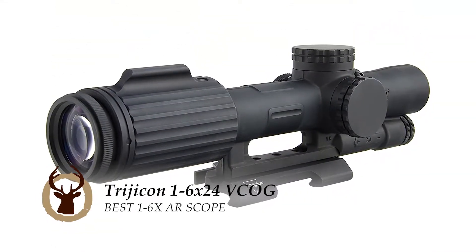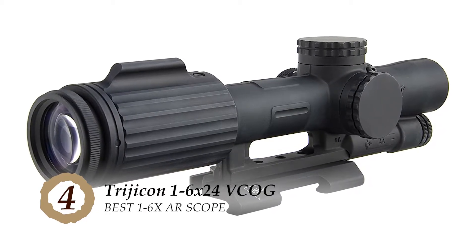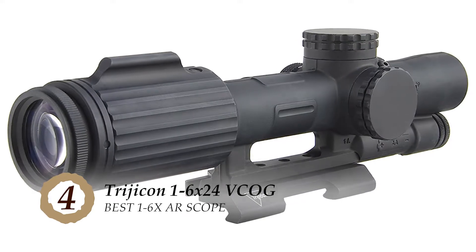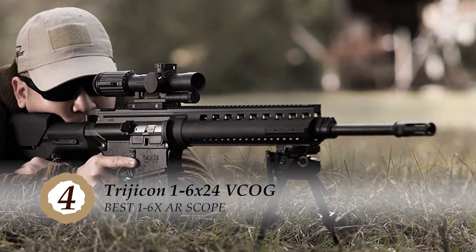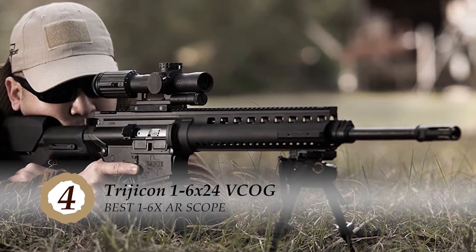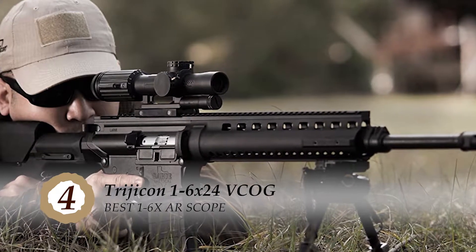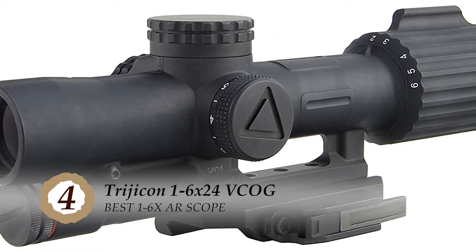Next, we have the best 1-6x AR scope, the Trijicon 1-6x24 VCOG. This scope has superior glass lenses that work brilliantly at gathering light and presenting a clear image without any distortion. It operates using AA batteries. The reticle offers quick and accurate range estimation to suit a range of applications, and there are 6 different brightness settings for its LED reticle.